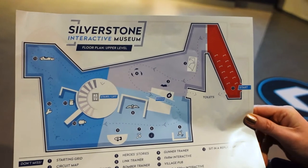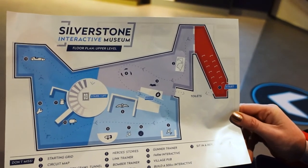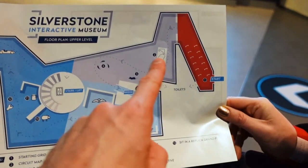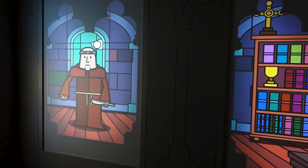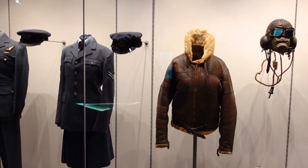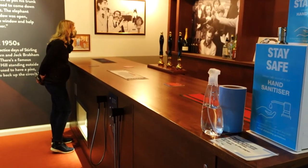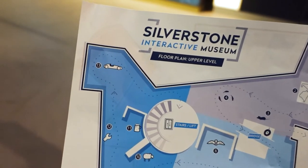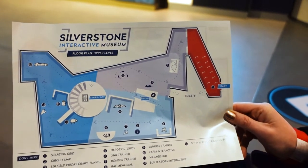As you enter the Silverstone Interactive Museum they give you a paper map to take with you, because this place looks to be pretty huge with plenty to see and do. Coming in over here at the starting grid into the area about the circuit and its history, then we've got things like it being an RAF base, the bomber training bits, the RAF memorial, areas about the local area, village pub, a build-a-500cc-engine interactive experience, and a sit-in replica Grand Prix car up here — and that's just the first upper level before we go on to the other level.